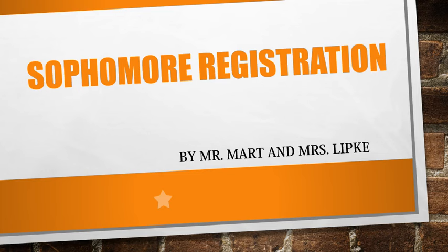Hello, class of 2019. The counselors are excited to announce that the registration process will soon begin. This is a tutorial on how to submit your course request for the 2016-2017 school year. You will also meet with your counselor in January to confirm and discuss your course requests. We will answer any individual questions at that time.